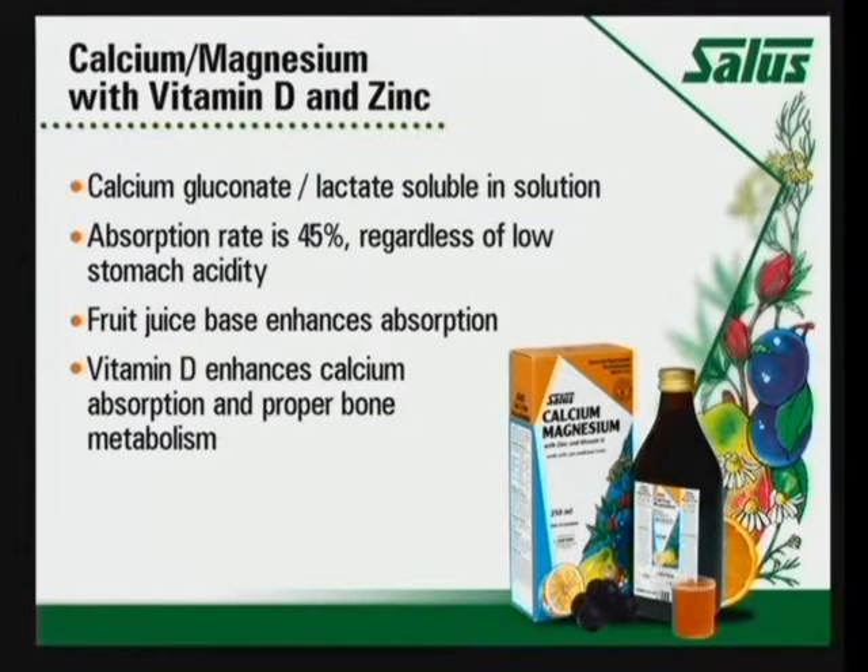In summary, calcium and magnesium uses calcium gluconate and lactate, which are the most soluble forms in solution. The absorption rate is between 45 and 50%. Fruit juice has been shown to enhance absorption — a study done in China showed that just adding fruit juice enhanced absorption and increased bone mass with a calcium supplement. Vitamin D is added for the reduction of hip fractures, but also because of bone absorption and proper bone metabolism. Zinc helps with the protein formation of the bone. It is lead-free because every batch is tested for heavy metals, and it's in a food and herbal base to enhance the nutrient content and digestion of the product.